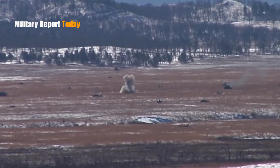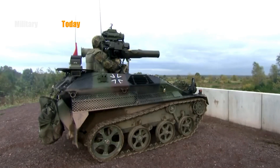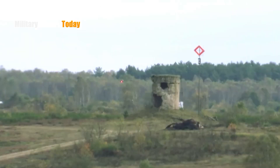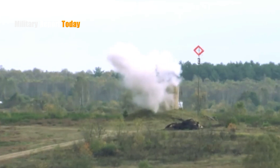The missile can also be used effectively in all weather conditions to attack enemy tanks, other armored vehicles, and various point targets such as bunkers.